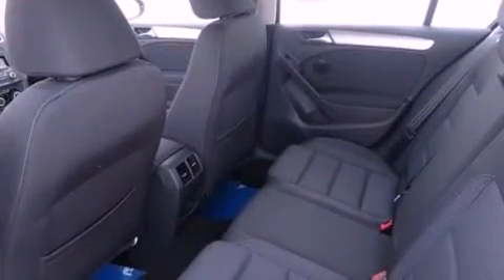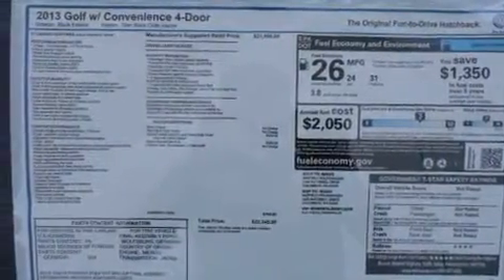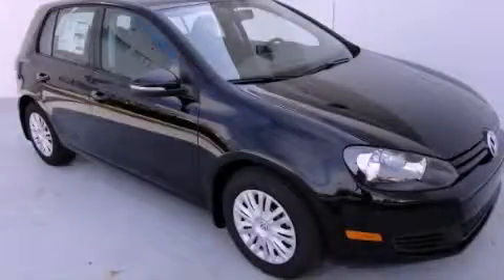With an EPA estimated rating of 31 miles per gallon on the highway, it's easy to see how you can save. Call or visit us right now and arrange your test drive today.